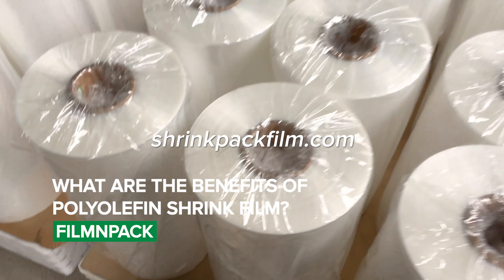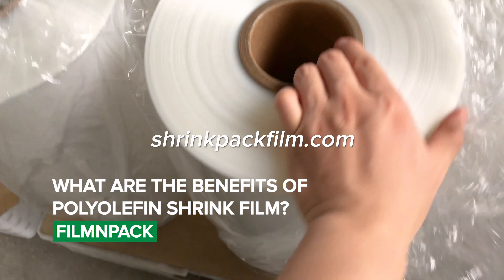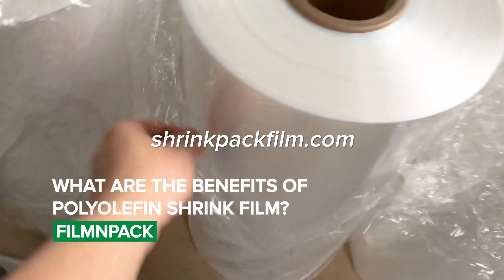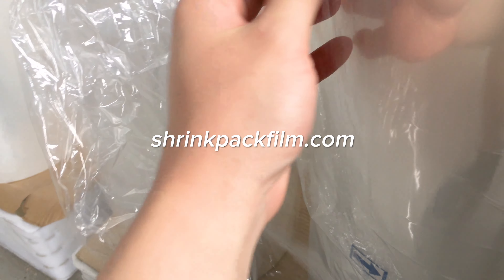Polyolefin shrink film has many benefits, including excellent clarity, toughness, and shrinkage properties. It is also resistant to punctures, tears, and abrasions, making it ideal for packaging products that are fragile or prone to damage. Additionally, it is easy to use and can be applied using a variety of shrink wrapping machines.